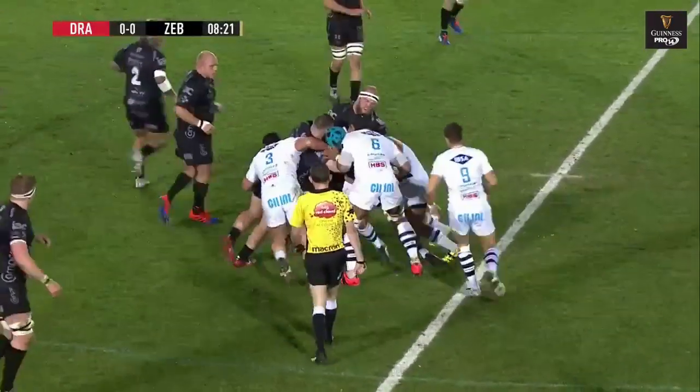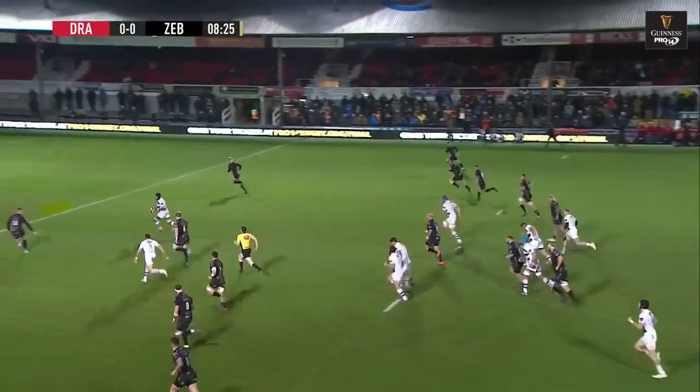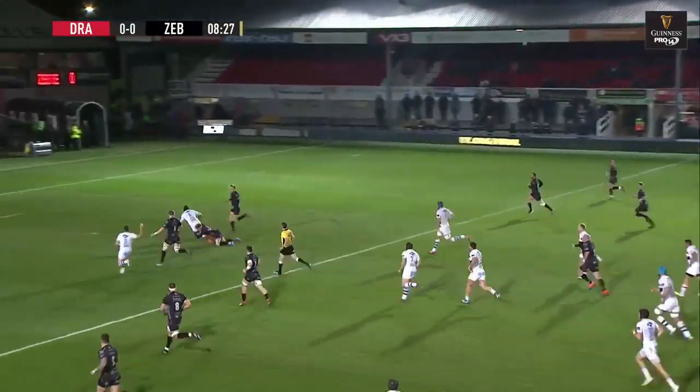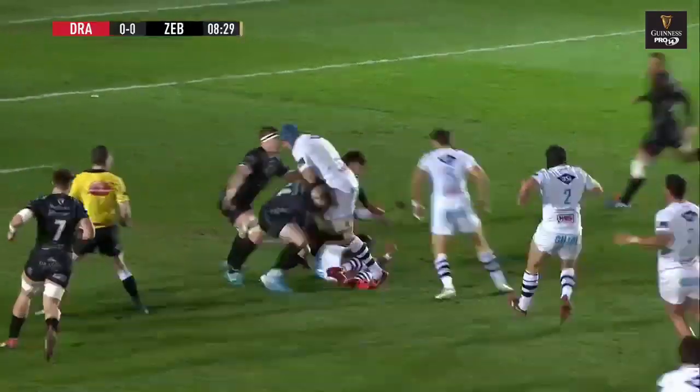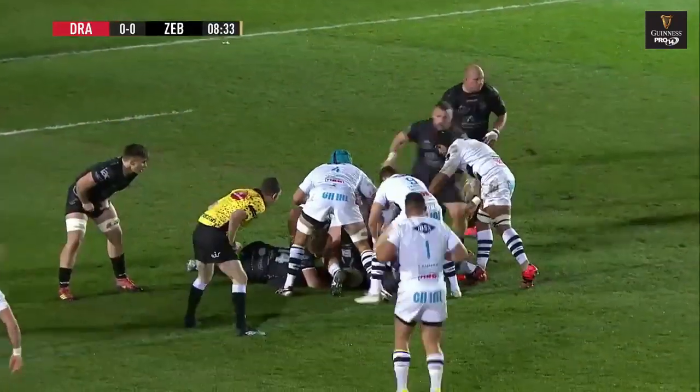Zebre are a bit loose with some of their passing, particularly from their 10 at the moment. Although they're on a break here — the gap opens up for Maximum Banda. Can he go all the way? That's a great tackle, hauling him down some 15 metres short of the Dragons try line.